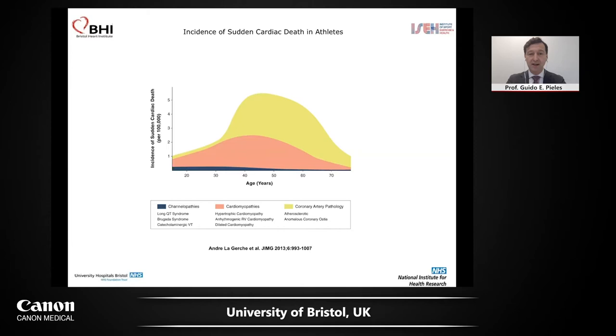Sudden cardiac death is particularly in the athletic world an event that is highly publicized, although quite rare. You can see here a paper from André Laguerche showing that cardiomyopathies, which we will talk about in the next 20 minutes, are a substantial burden for athletes when it comes to sudden cardiac death. As you go on with the ages, ischemic heart disease comes in.